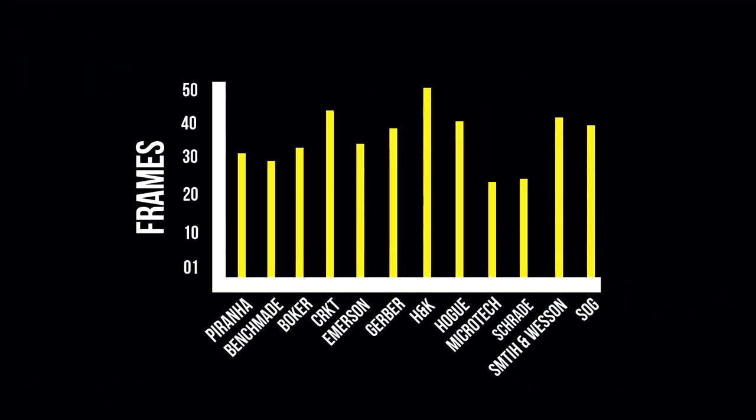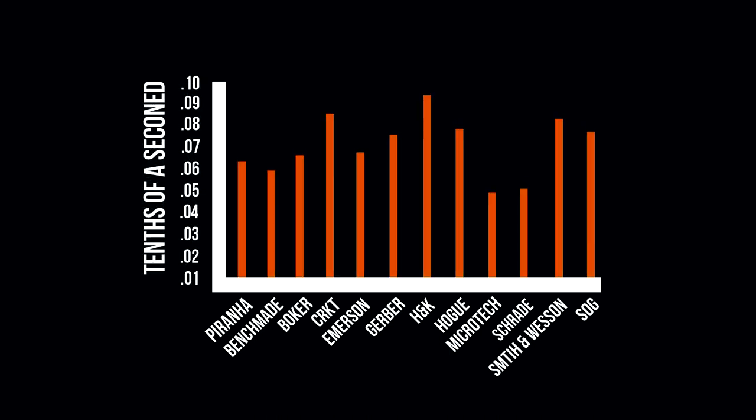All right, let's go over these results. We've put a graph together that goes over all the knives we just tested. On the bottom we have all the knives listed in alphabetical order, and the left side of the graph indicates how many frames it took the knife to deploy. Now let's take a look at what the frame rate means in seconds — this new chart shows the time with the side of the chart being a tenth of a second. As you saw in the graph, all these knives are really fast — under a tenth of a second. Now it's time for the OTFs.